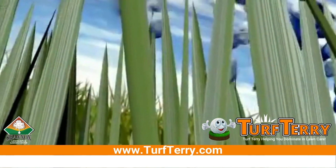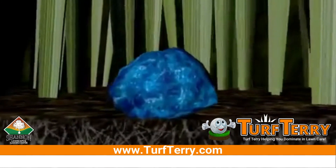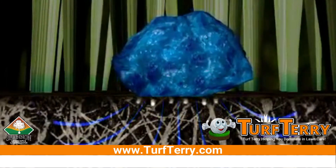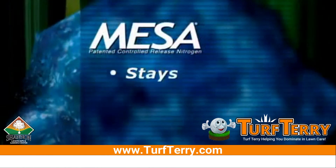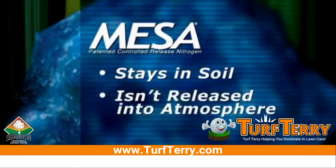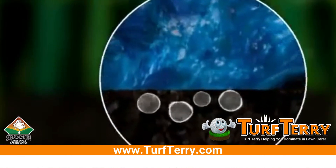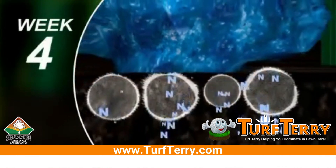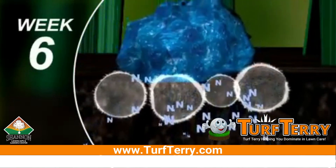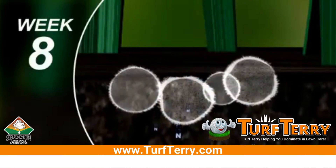Here's how MESA works. When fertilizer containing MESA is applied, the grass roots quickly absorb the ammonium sulfate and urea, resulting in quick green up within several days. MESA stays in the soil and isn't released into the atmosphere or washed away with rain or watering. Then microbes in the soil release the nitrogen from the methylene urea, enabling it to be used by the plant to provide constant feeding for up to eight weeks, maintaining the deep green color everyone desires.